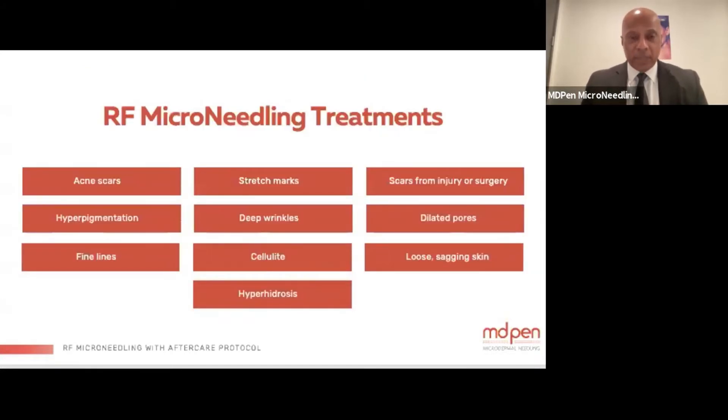Treatments you would use radio frequency microneedling for include: acne scars, hyperpigmentation, fine lines, stretch marks, wrinkles, deep wrinkles, cellulite, hyperhidrosis, scars from injury or surgery, dilated pores, and loose and sagging skin.